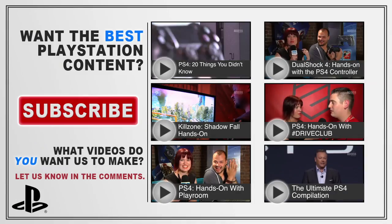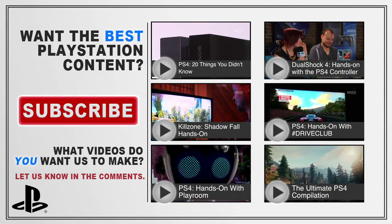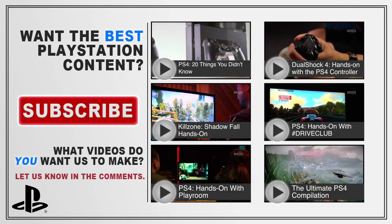Let us know how you think the PS4 shapes up against the PS3 in the comments, hit the subscribe button to ensure you're up to date on all the latest PlayStation news, and give us a like because it makes us feel good about ourselves.